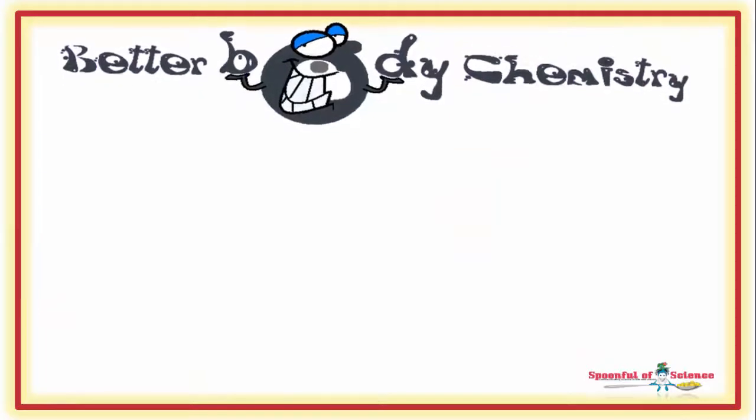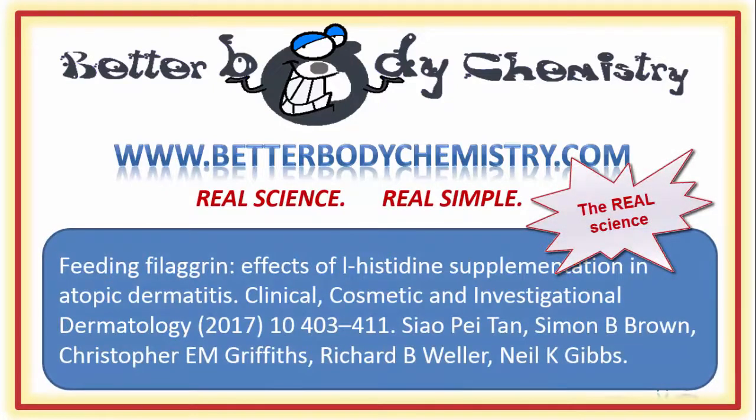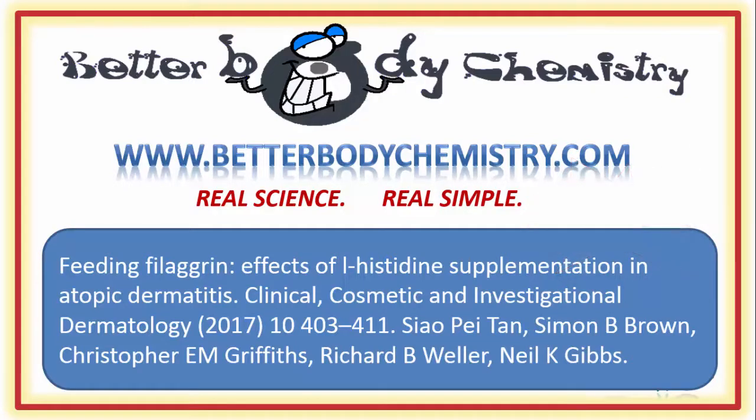Interested in discovering more ways to create better body chemistry, or need a little help getting your body chemistry on track? Visit our website at www.betterbodychemistry.com — browse our library or enrol in one of our courses or programmes. The advice is simple to follow and based on real science, not hype. Know someone who is struggling with skin issues? Share this video with them so they understand what it takes to make a strong, healthy skin barrier. If this is your first time here, be sure to subscribe to our channel so you catch future episodes of Better Body Chemistry TV. Thank you so much for watching, and I will see you next time. Remember, small things can make a big difference to your health.